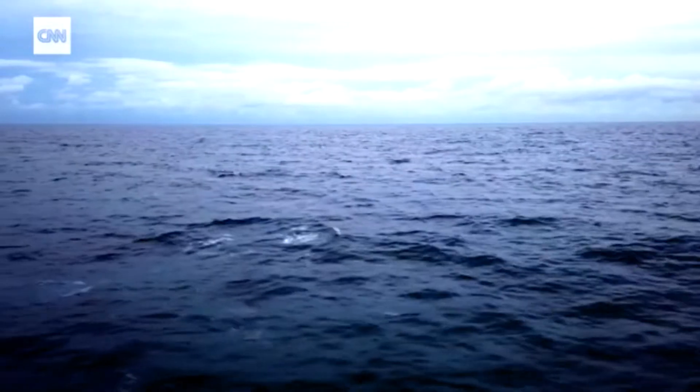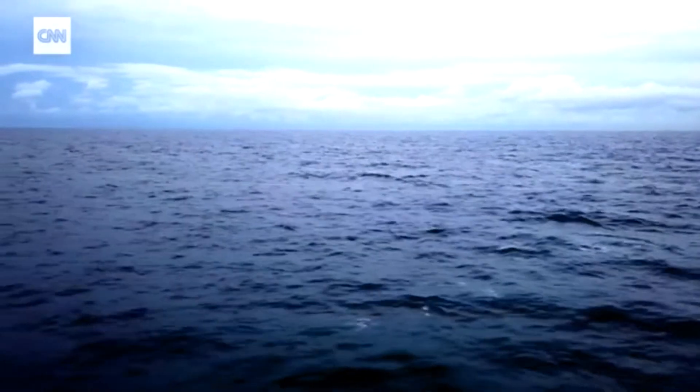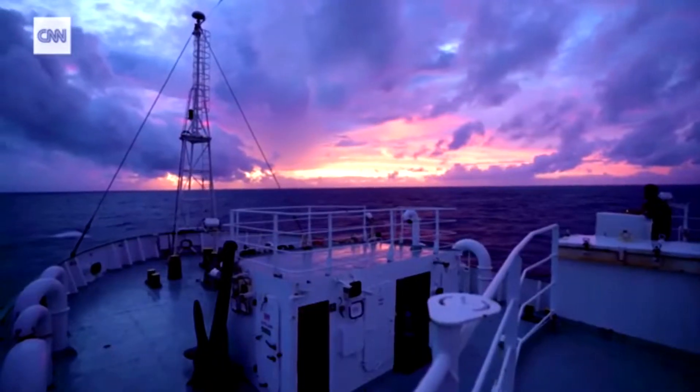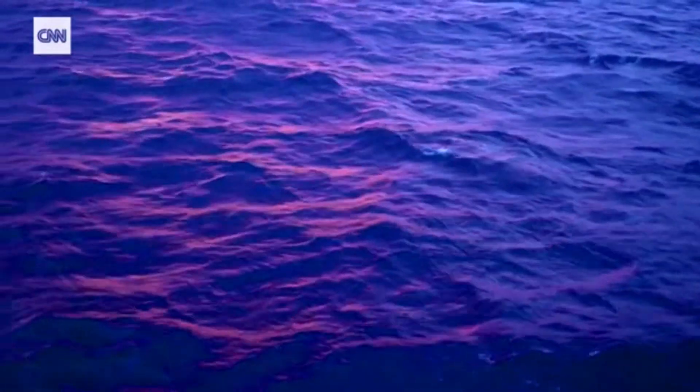The Sargasso Sea in the North Atlantic is the world's only body of water without shores. It's defined by the currents of the North Atlantic gyre — currents that also carry with them our plastic filth, making it one of the five ocean garbage patches.